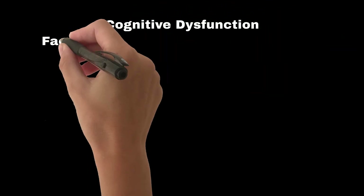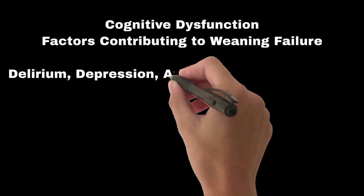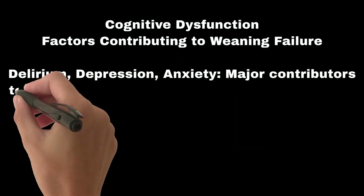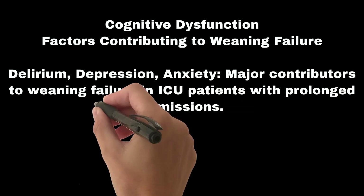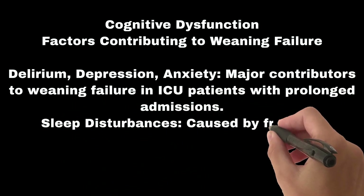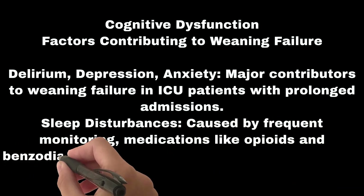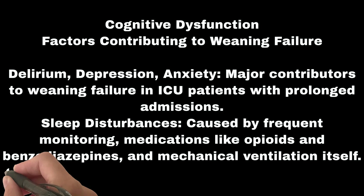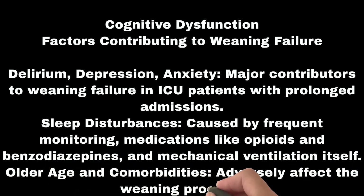Cognitive dysfunction factors contributing to weaning failure include delirium, depression, and anxiety — major contributors in ICU patients with prolonged admissions. Sleep disturbances are caused by frequent monitoring, medications like opioids and benzodiazepines, and mechanical ventilation itself. Older age and comorbidities also adversely affect the weaning process.